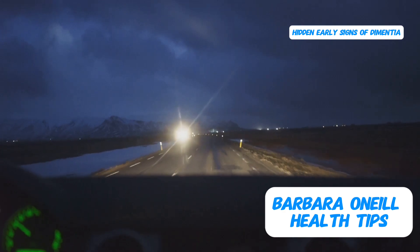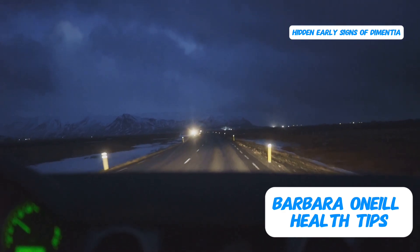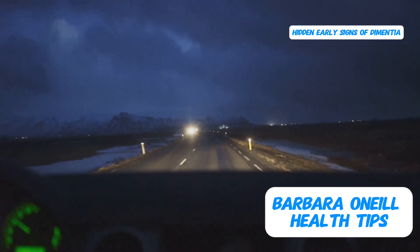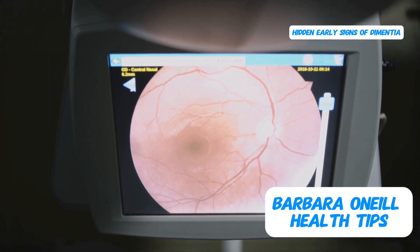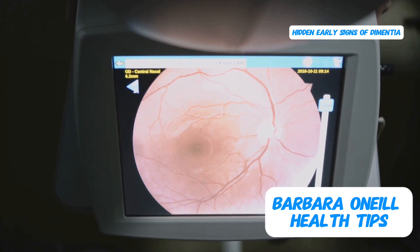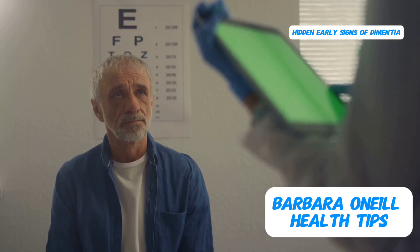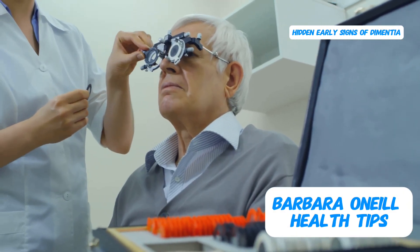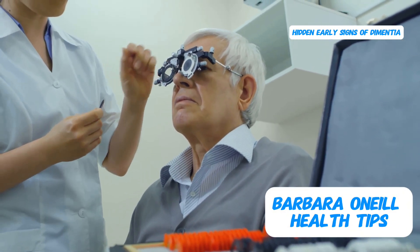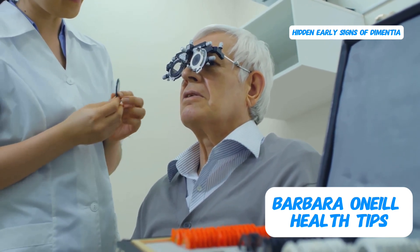These changes can manifest as a variety of vision issues, such as difficulty seeing at night, night blindness, problems with central vision, floaters — those annoying specks or strands that seem to float across your field of vision — increased sensitivity to light, and trouble distinguishing shades of gray or different colors. Often people might simply attribute these issues to aging or eye strain and get a new pair of glasses, unaware of the potential underlying connection to brain health.